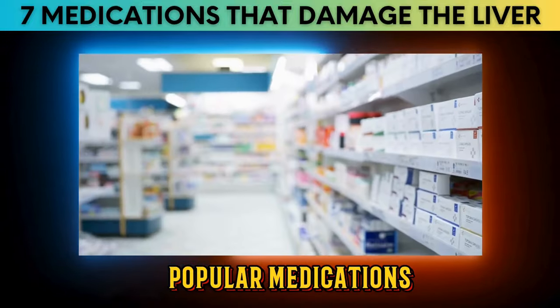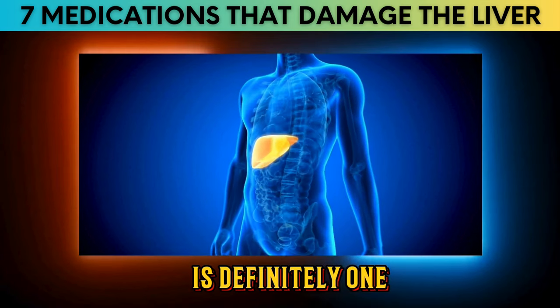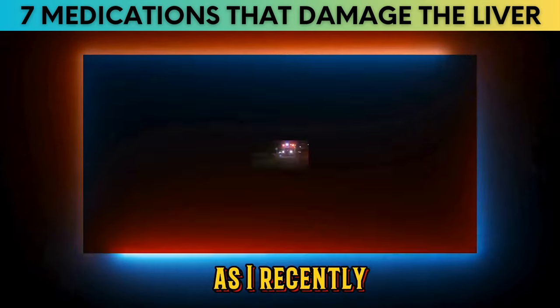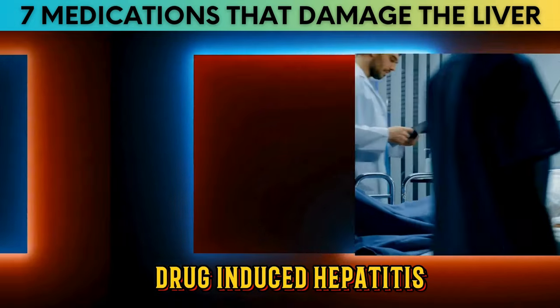Informing people about popular medications that can destroy the liver is definitely one of the most important videos I can release on this channel, as I recently tragically lost someone very dear to me due to severe drug-induced hepatitis.